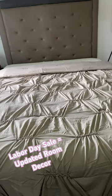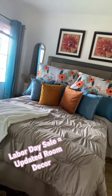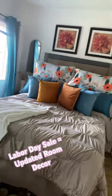Alright guys, let me finish and show you the final look. I had to play around with it and take out some textured pillows to get a result that I like.